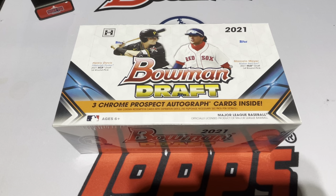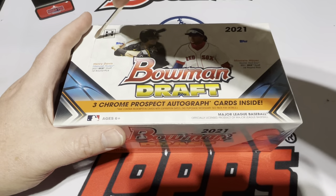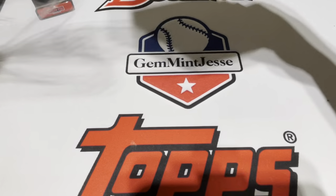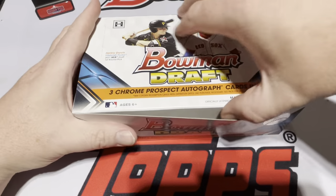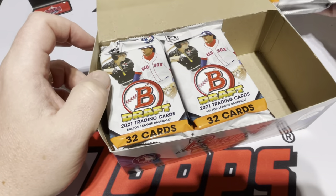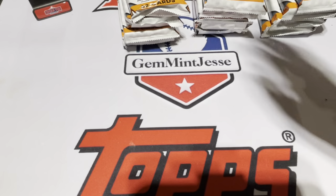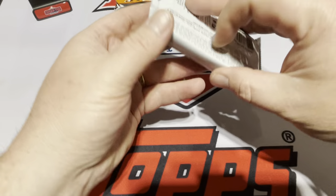It's a very top-heavy draft class with tons of high school talent, going for a lot of money right now, so hard to chase those guys. I may just participate in some breaks and chase a couple of players more so than opening the product. We'll see — maybe that'll change based on what I see here. Looks like we have 12 Jumbo packs with three autographs in this box, one per row. Let's get into it.